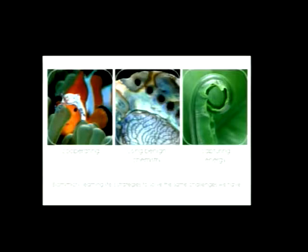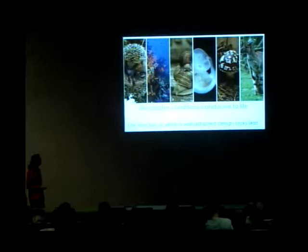Biomimicry is about learning life strategies — learning from those elders and how those elders solve the same challenges that we have, challenges like cooperating, using benign chemistry, or capturing energy. Life teaches us what well-adapted designs look like. Life is well-adapted to place, and what we find is that organisms actually enhance the places that they call home and encourage other species to flourish.